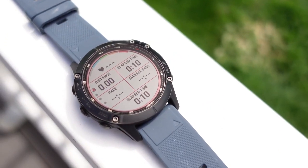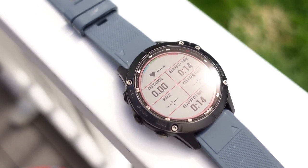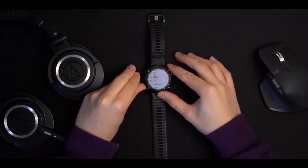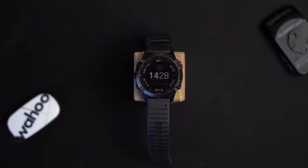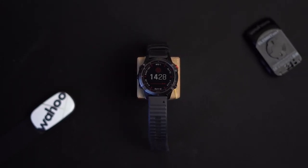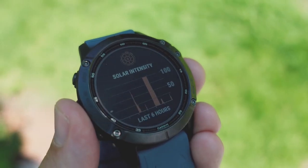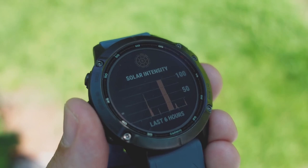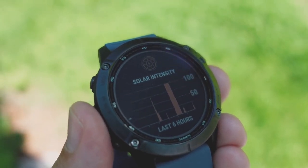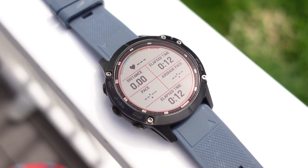This performance solar watch gives you the data you need to push your limits. With the Acclimation 2.0 widget, you can closely monitor your body's response to elevation changes and use that information to adjust your strategy. Whether you're training for a mountaineering expedition or just trying to stay in shape, the Fenix 6 Pro Solar is the perfect tool for you.